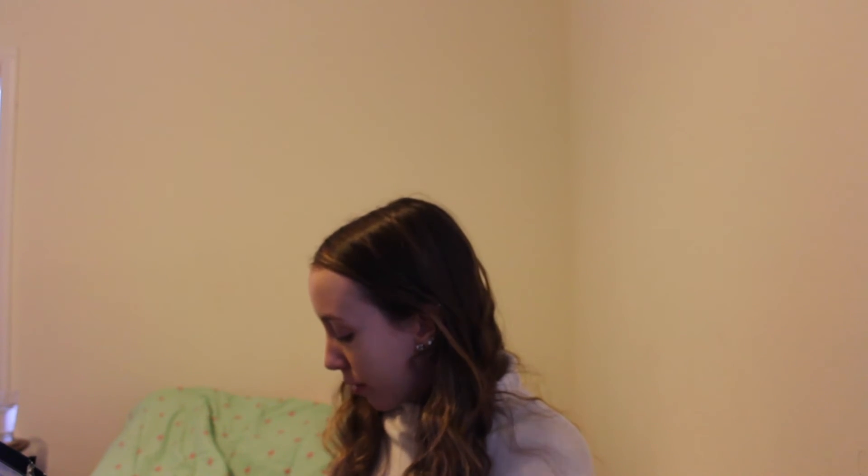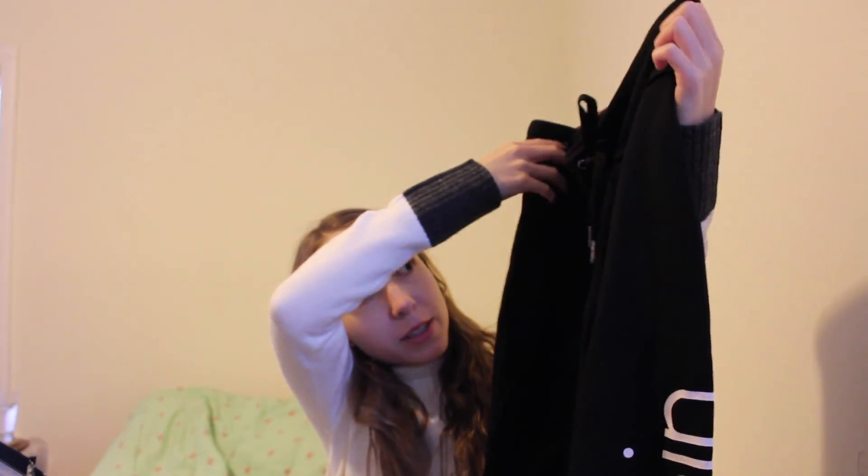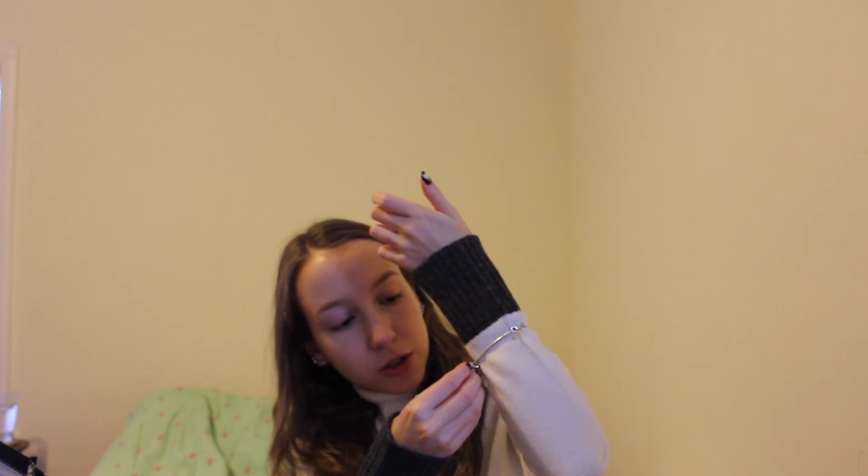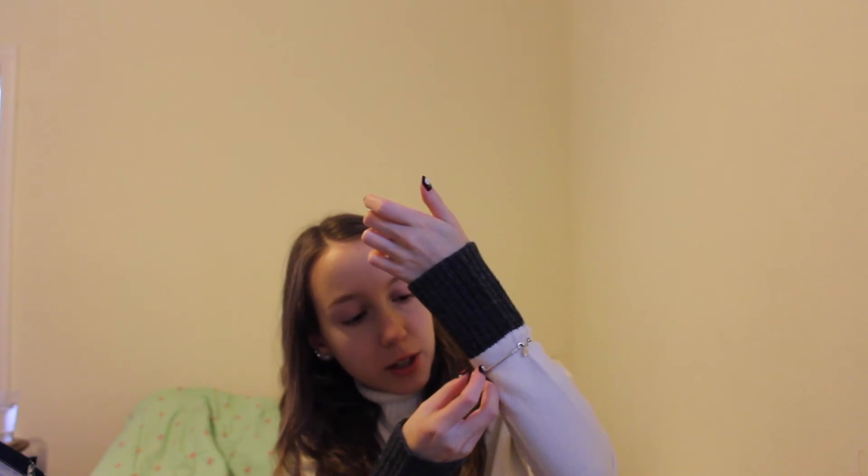I'm going to start off with the stuff from my boyfriend. The first thing he got me were these Calvin Klein sweatpants, which is so nice because I've never had nice sweatpants. And then he also got me some Pandora charms. I don't know if you guys can see them, but there's a little dog charm — it's a little dog with a dog one on it.